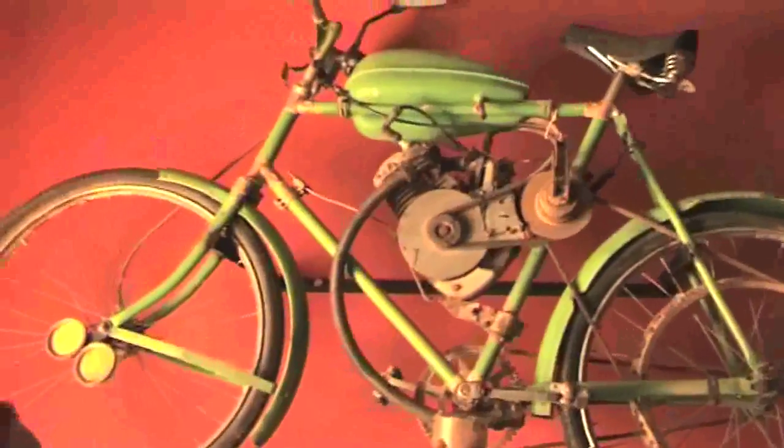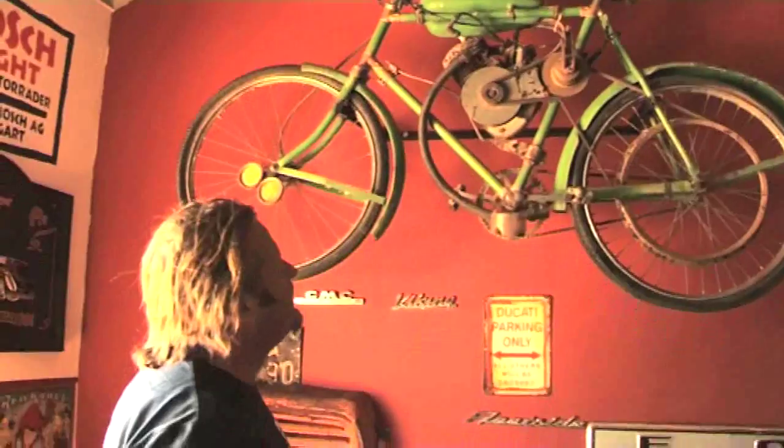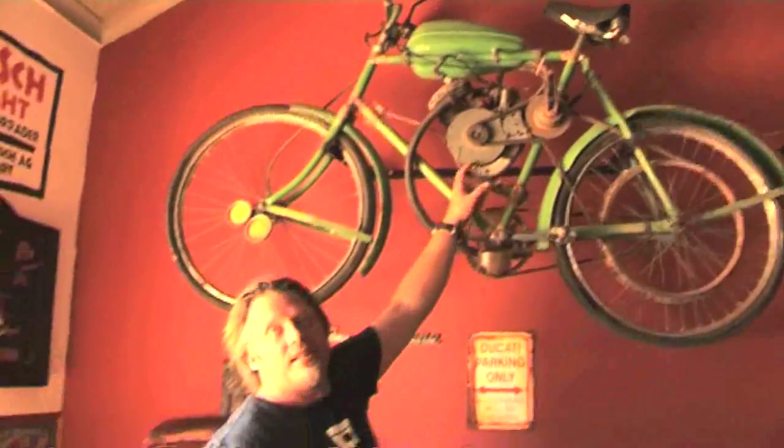My favorite — look at this bicycle motor, isn't that gorgeous? You can buy these engines in Kiktok. They're Chinese-made and you can just fit one to any bicycle.